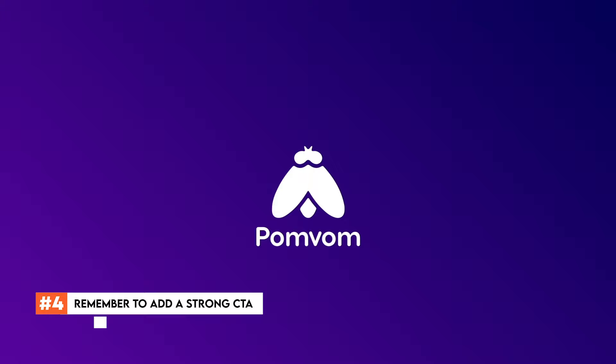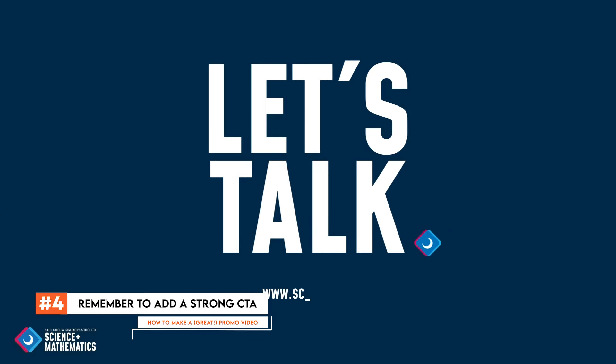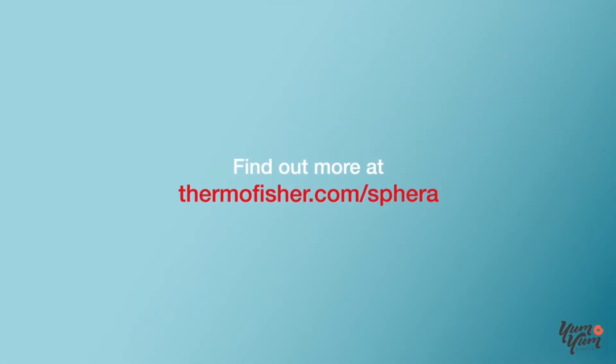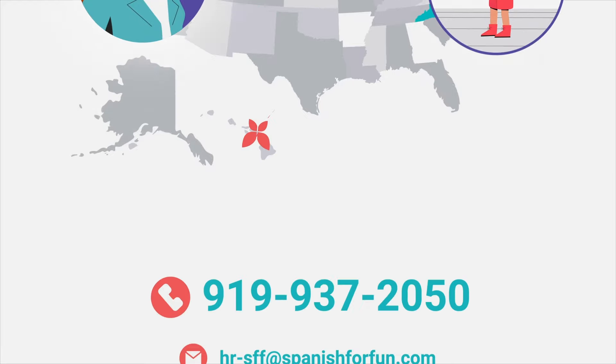A CTA, or a call to action, at the end of your promo video can be the difference between viewers jumping to the next video or making a purchase. So make it easy for them to know what to do next, whether it's visiting your website, signing up for a demo, or contacting you.